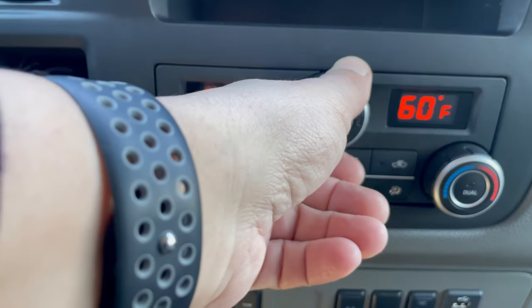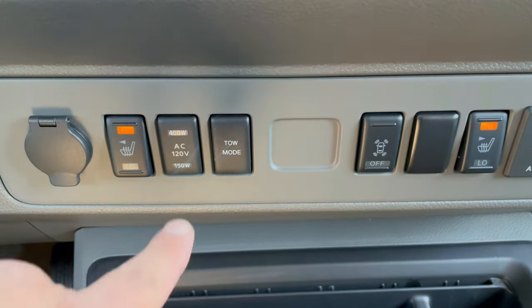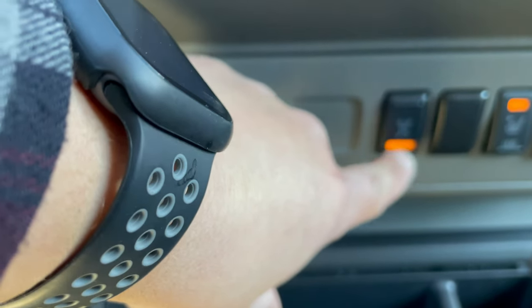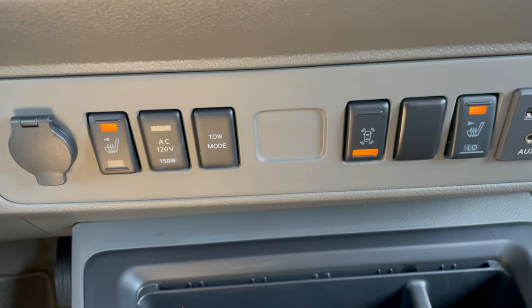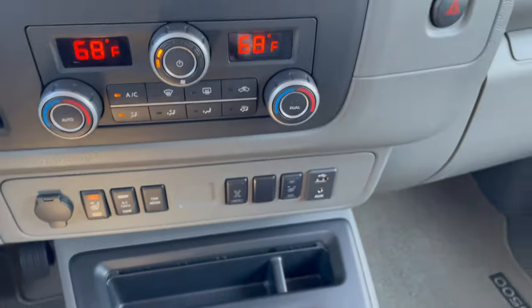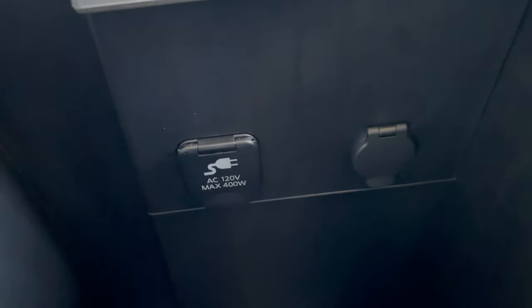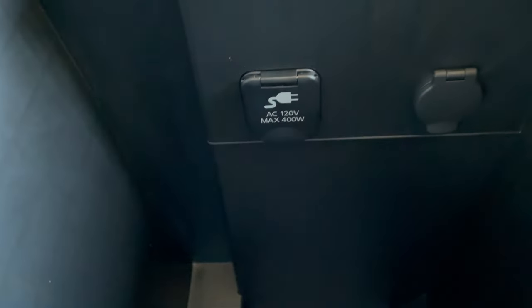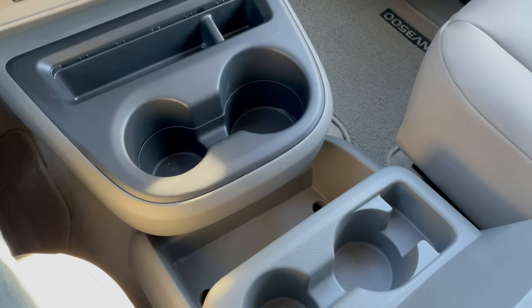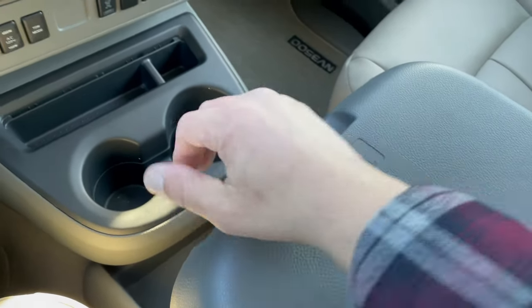Dual zone climate control. Heated seats. You have an AC outlet, tow mode. And this has sensors in the front and rear bumper, so if you're getting too close to something it'll start beeping. USB and AUX port. Right over here you have another outlet to charge up your devices — power small appliance, anything like that. And I actually like that this fold pushes out a little bit, so you have a little bit more of an armrest.